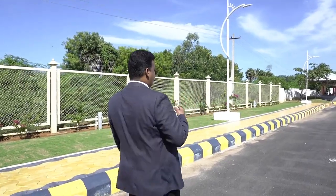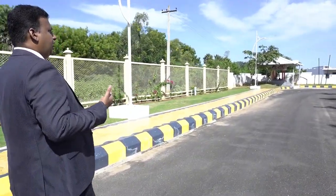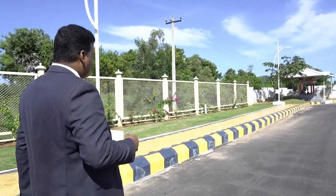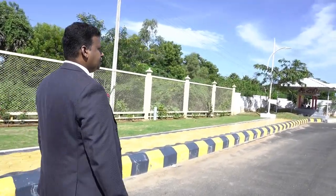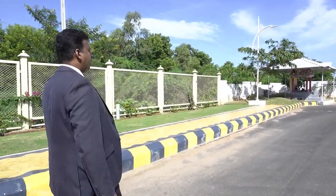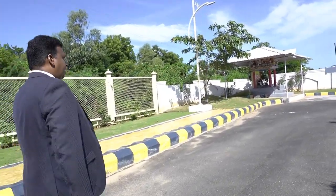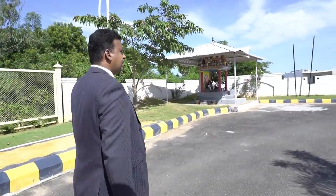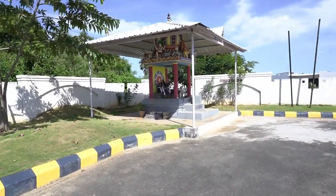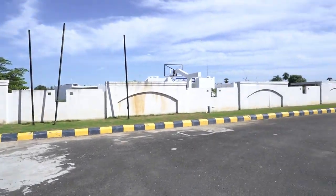We also have a small temple for prayers. When students are interested, they can come and pray here. We especially use this during examination time and important celebrations, when all students gather for a small prayer to take the blessings of God. Now let's move into the main campus where we will see the important areas of the grounds and other infrastructures provided by the school for the support, enrichment, and learning of our students.